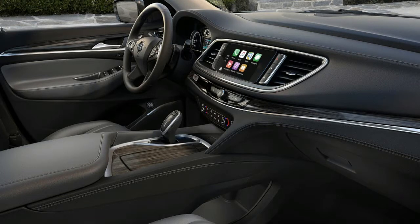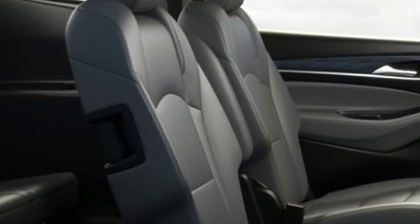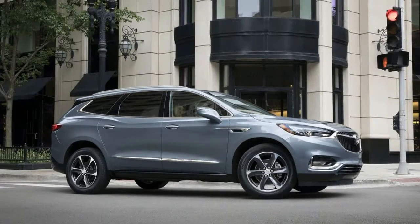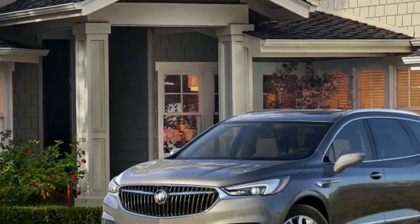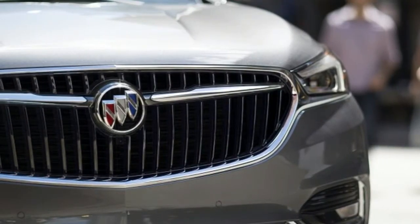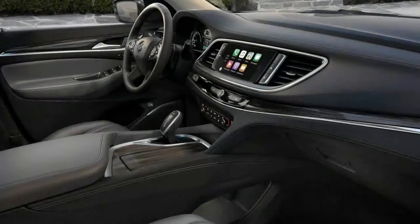Features: 3.6-liter V6 engine, 9-speed automatic transmission, 310 horsepower at 6,800 RPM, 266 lb-ft torque at 2,800 RPM. Front-wheel drive with ABS and driveline traction control. 18-inch chrome aluminum wheels. Front air conditioning dual-zone automatic, rear air conditioning with separate controls. Driver and front passenger heated cushion and heated seat back. Sirius XM AM/FM satellite seek scanner radio, 2nd-row LCD monitor, key fob all-doors remote keyless entry, heated mirrors, cloth seat trim, driver and passenger lumbar support, 60/40 split bench 3rd-row seats, and parking assist.